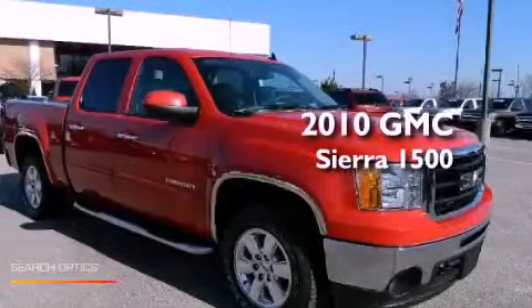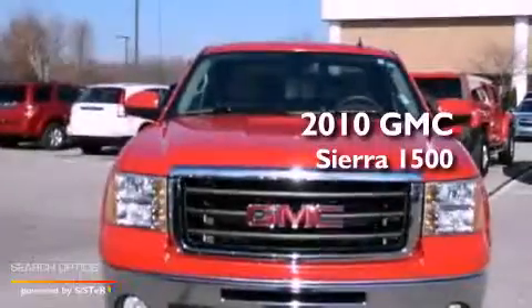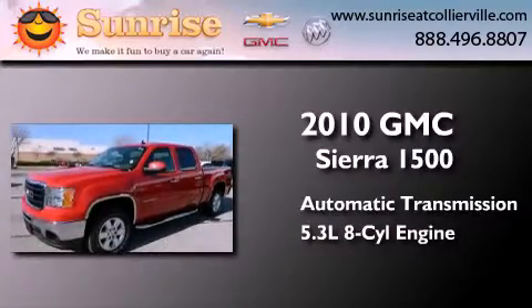This is a certified pre-owned 2010 GMC Sierra 1500. This truck has an automatic transmission and a 5.3-liter V8.